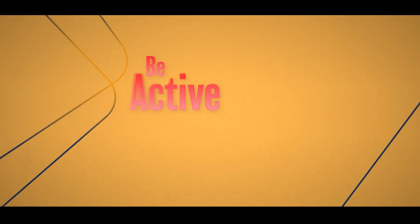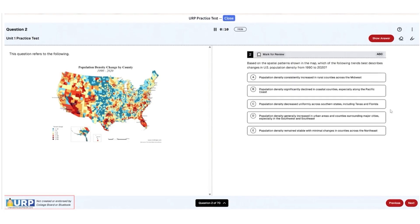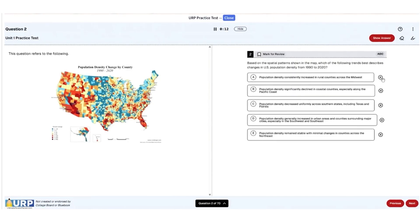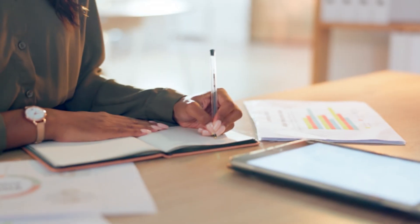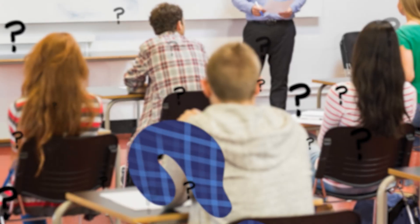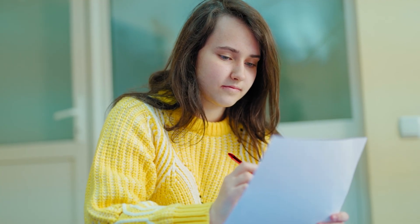Tip number two is be active and not passive. I cannot stress enough how important it is when you are studying, when you are in class, and when you are taking an exam, that you are active — and no, I don't mean physically active, I mean mentally active. In class, make sure you are taking notes, asking questions, and engaging in the content. This will not only make it easier to remember the information, but will also make the time go by faster.